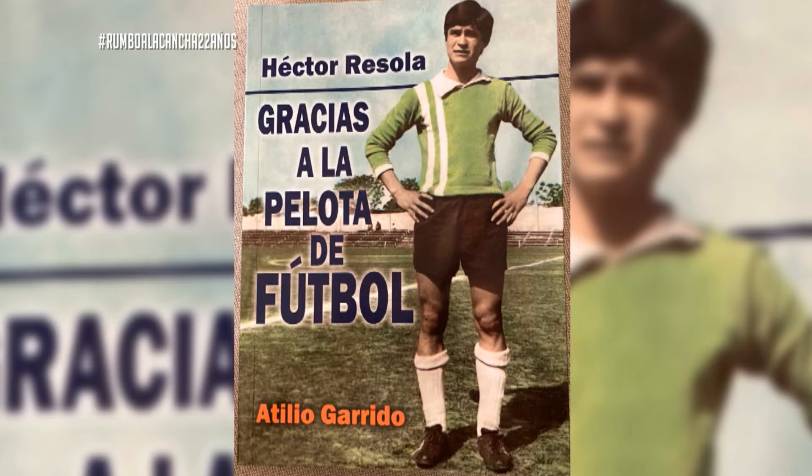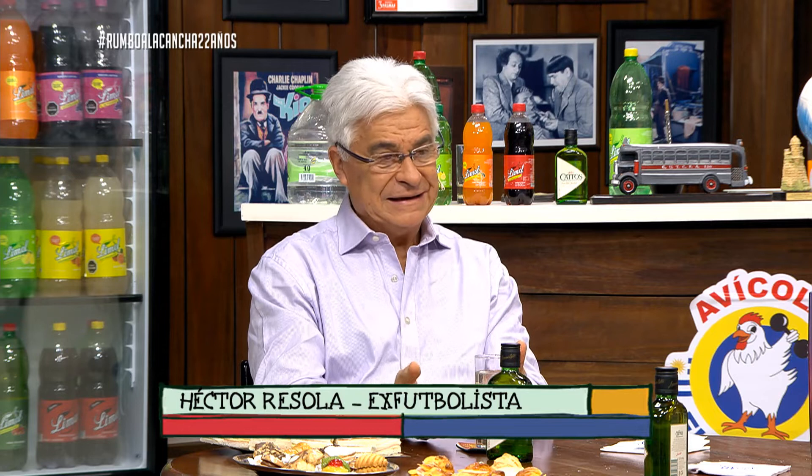Ahí está Héctor Resola, gracias a la pelota de fútbol. ¡Qué jugador y qué honor tenemos de recibirte! Muchas gracias por el libro, por la dedicatoria y por considerar que yo también soy tu amigo. La relación nuestra pasa desde la época de los arbitrajes. Han pasado mucha agua bajo el puente y felizmente la vida nos da la posibilidad de seguir viéndonos, conservando esa amistad y esa relación muy fraterna que tenemos.